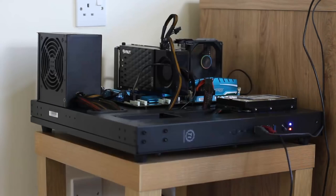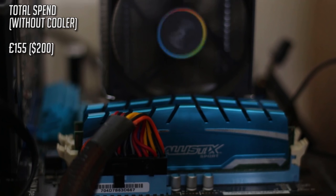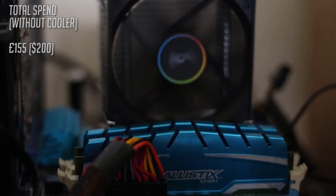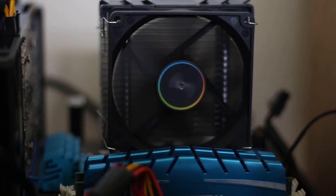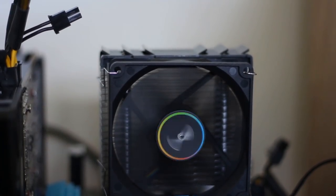The FX is also overclocked to 4.3GHz and although this was achievable on the stock cooler, we opted for the £24 Cryo Rig One, which is completely optional. So let's see how our console crusher performs.